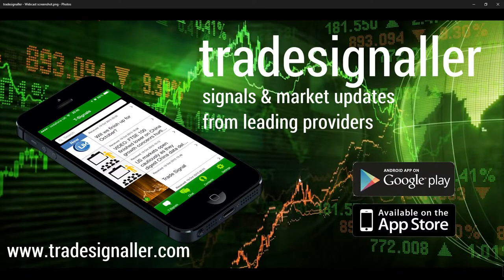Hello, good afternoon. It's Adil Fazal here, marketanalyst.cfds.com, bringing a review of the European markets for end of day trading Thursday the 13th of April 2017. Please be sure to visit TradeSignal — signals and market updates from leading providers at www.tradesignal.com. You can certainly download the app at Google Play and the Apple App Store.